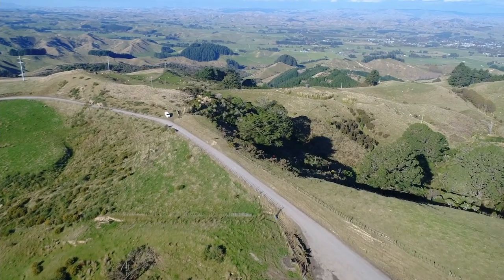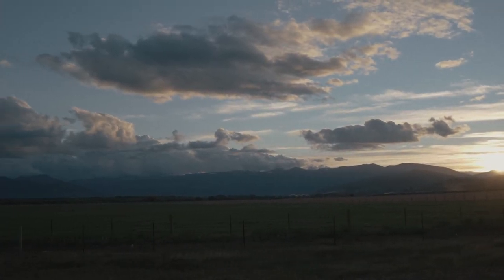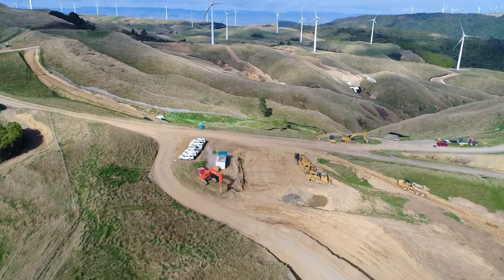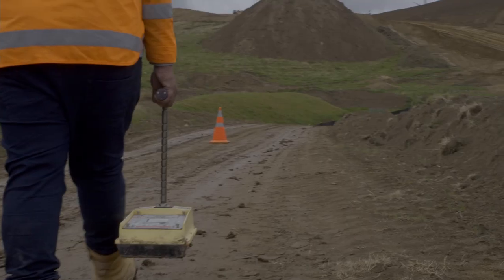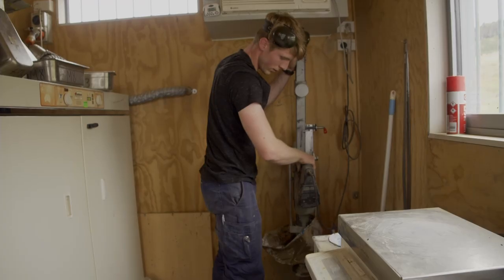When you drive through New Zealand's picturesque highways, it's easy to take the road under your wheels for granted. But make no mistake — building safe and seamless roads through some of the world's most seismically active areas is no easy task. It takes thousands of intricate tests months before the asphalt is laid.